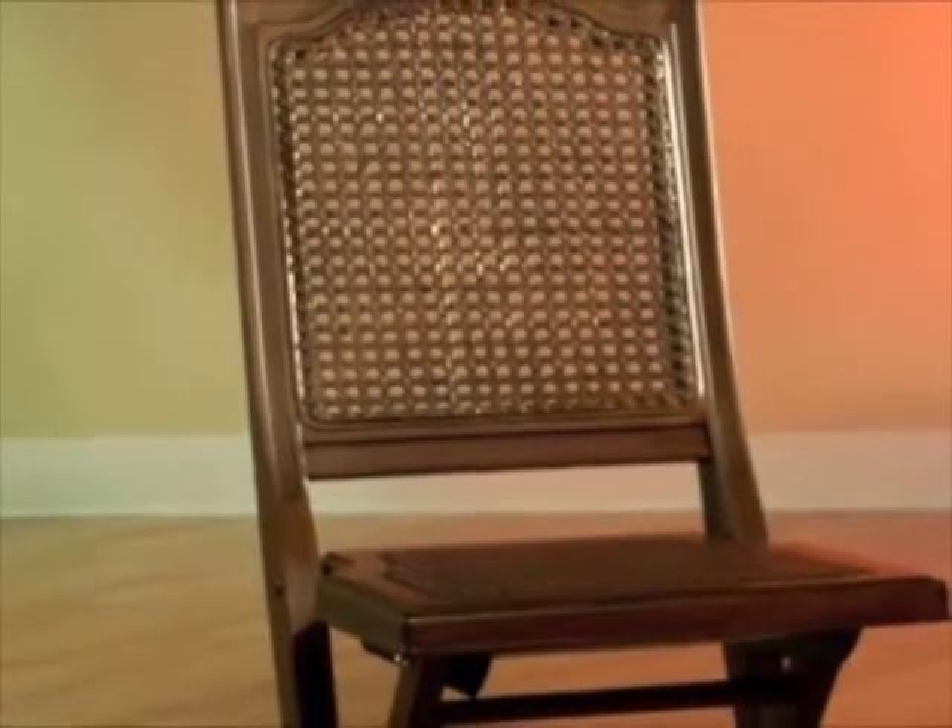Hello, I'm Mark Berger, Vice President of Internet Sales with Hillsdale Furniture, and this is the Marseille Folding Chair.